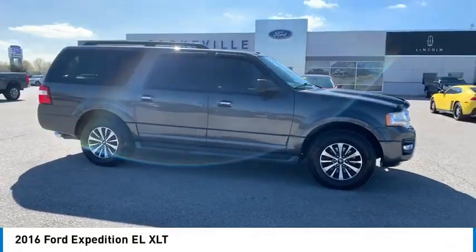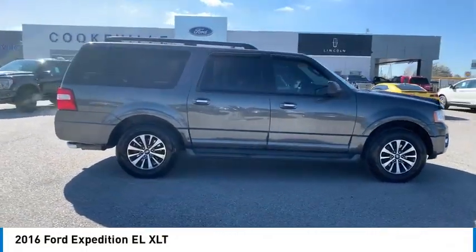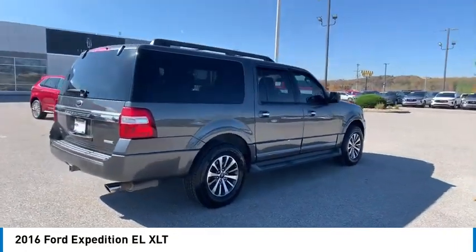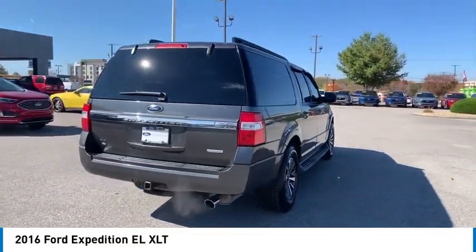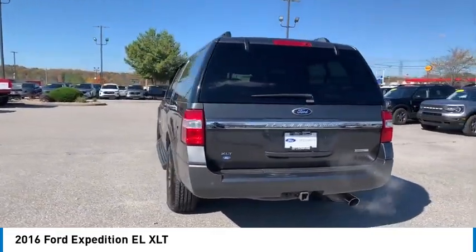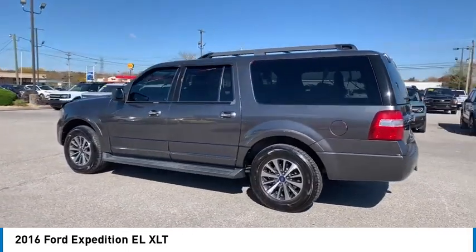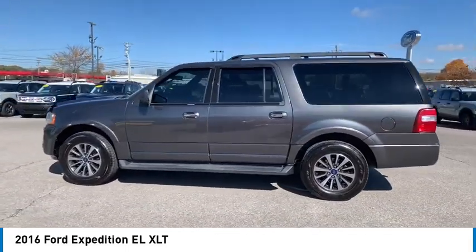You are going to love the 2016 Expedition EL. This is the largest SUV in the Ford lineup with seating capabilities of up to 9 people. The Expedition EL is the elongated version of the standard Expedition and offers generous cabin space, aggressive looks, and outstanding towing capabilities.